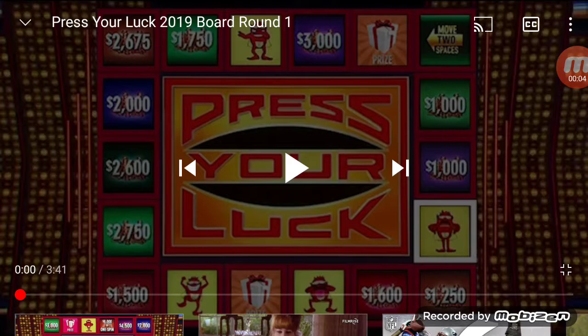Hello, everyone, and Merry Christmas to you all. I hope so far you're having a good one. Welcome to Press Your Luck.